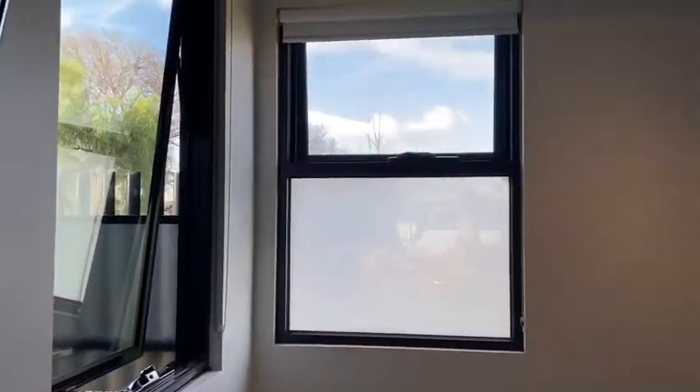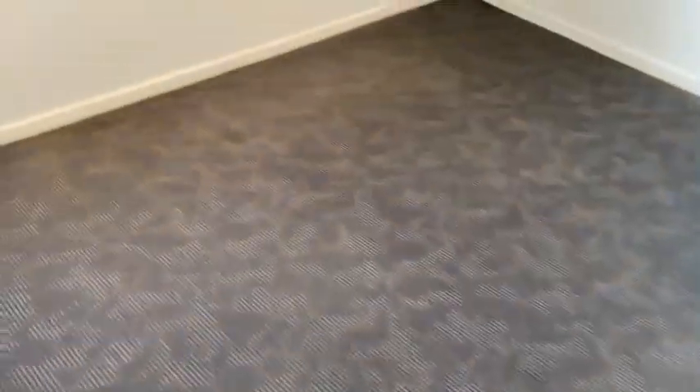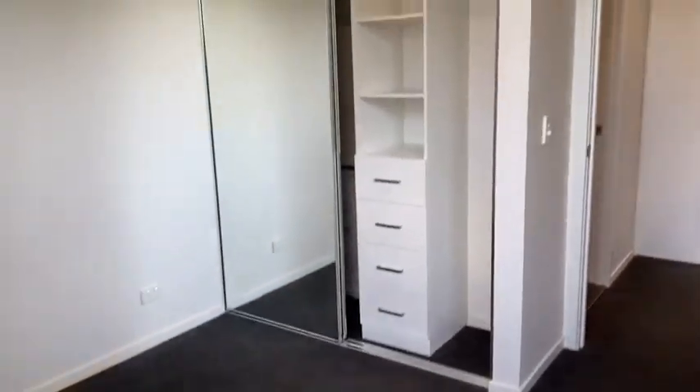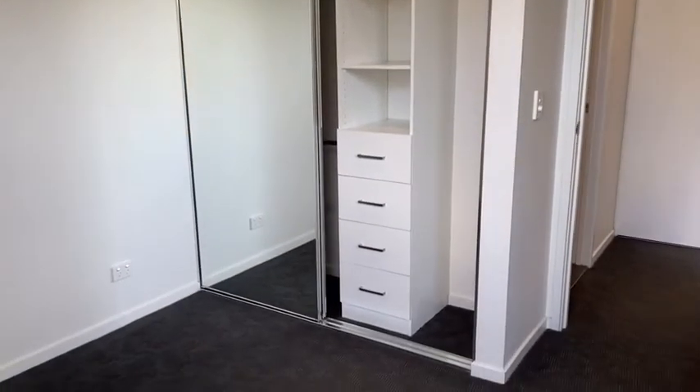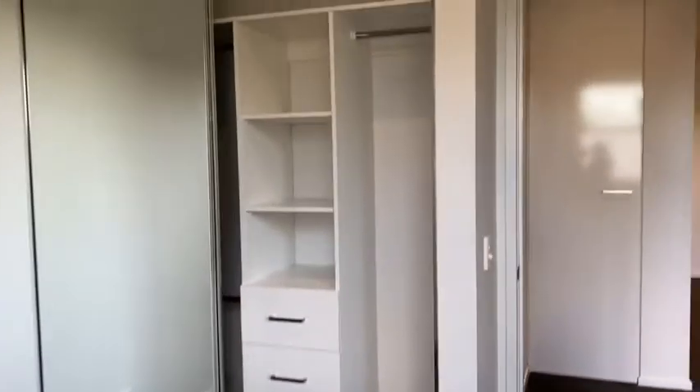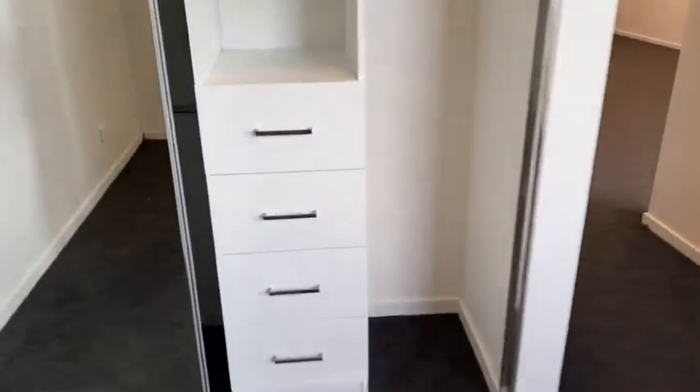Finally the other bedroom, which comes with a TV mounted on the wall, double glazed windows, and a ceiling fan. The wardrobe has mirrored doors with shelving and drawers as well as a long section for clothes.